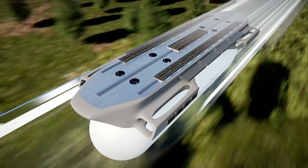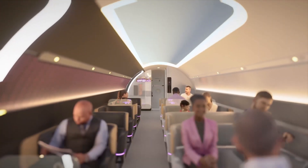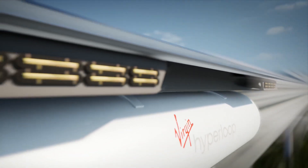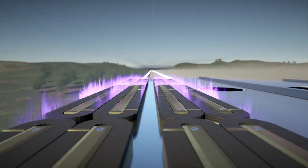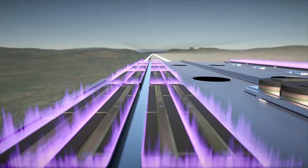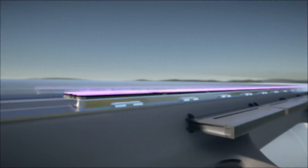Beyond speed, Virgin Hyperloop prioritizes safety, environmental sustainability, and cost-effectiveness, potentially offering prices competitive with current airfare and high-speed rail. While still in the planning phase, with regulatory approvals and technological deployment as key milestones, passenger services are projected to launch in the 2030s.